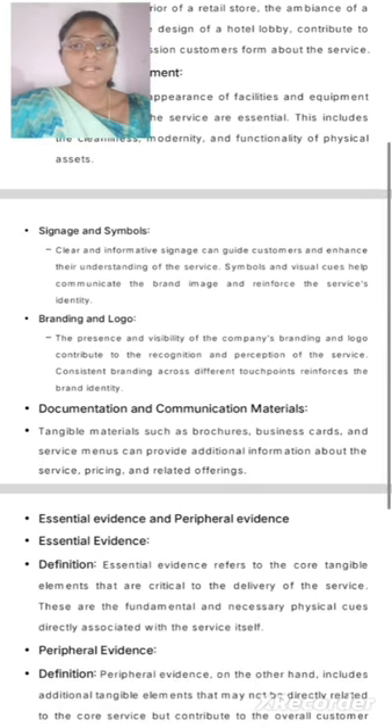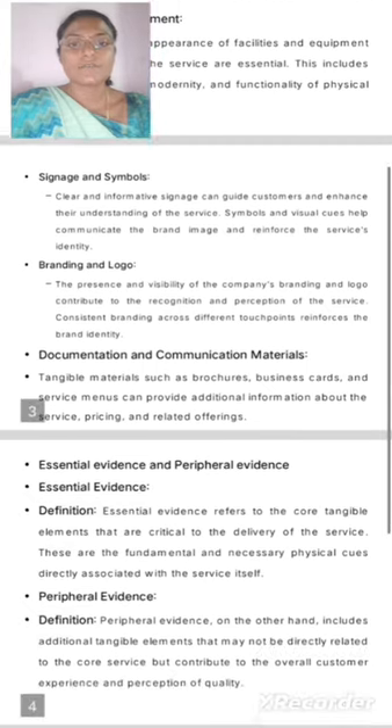Signage and Symbols. Clear and informative signage can guide customers and enhance their understanding of the service. Symbols and visual cues help communicate the brand image and reinforce the service identity.